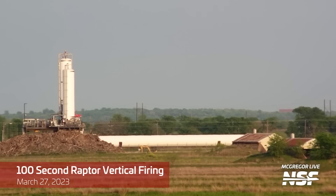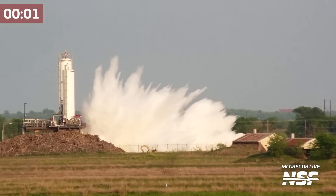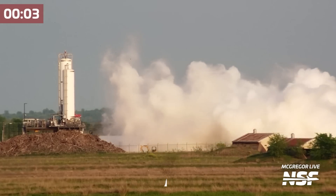Now let's swing over to the vertical test stand where the Raptor test profiles are more consistent. This is because this is where they perform quality control checks of the Raptor engine before shipping them out to Starbase.